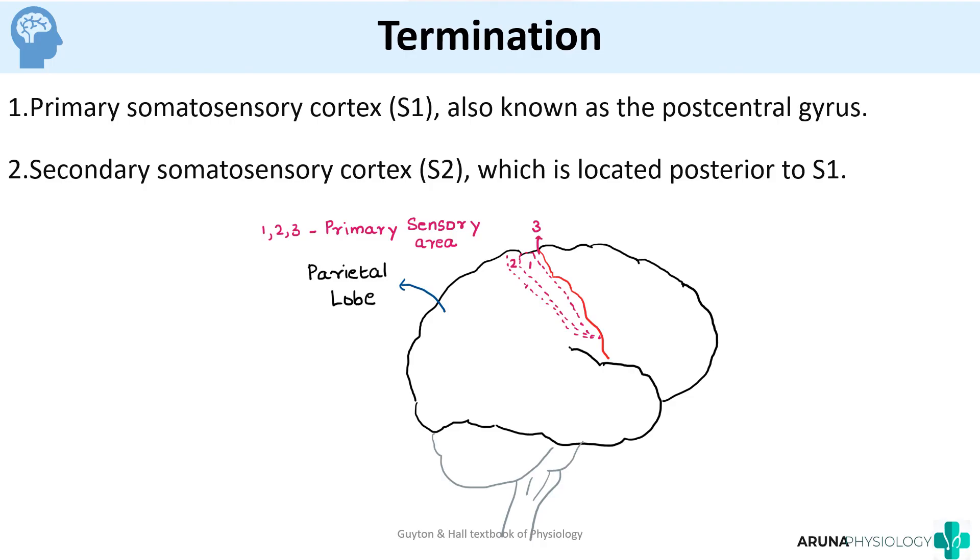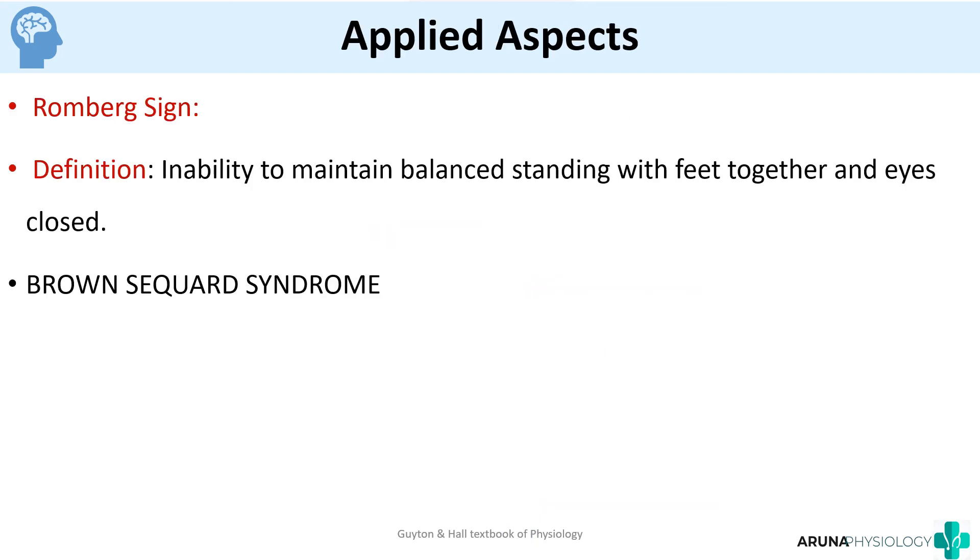An important applied aspect is the Romberg sign, which is the inability to maintain balance while standing with feet together and eyes closed. When the dorsal column is affected, the patient is unable to maintain a balanced standing position with eyes closed and tends to sway to the affected side. Another relevant syndrome is Brown-Séquard syndrome, in which the dorsal column pathway may also be affected.